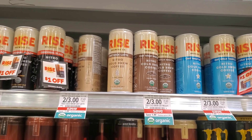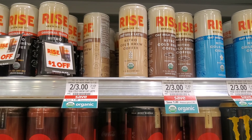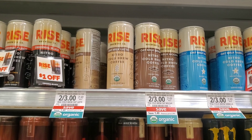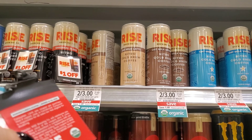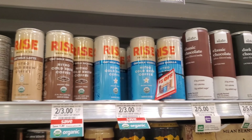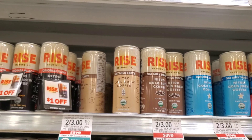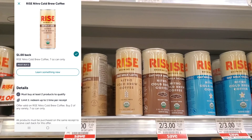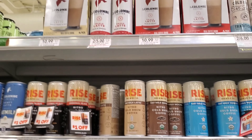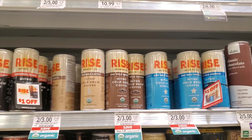I'm gonna do another repeat deal — these Rise coffees. They're dairy free and two for three dollars on sale — they weren't like that on Thursday. I'm gonna use two of these coupons, a dollar off one, so it'll be three minus two equals one dollar. My Ibotta rebate reset to a dollar off two, so that makes them free. If you didn't do it on Thursday maybe you'll get two dollars back on Ibotta.